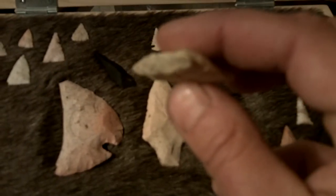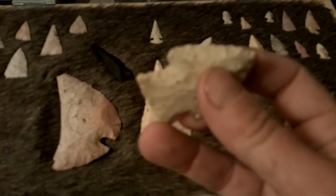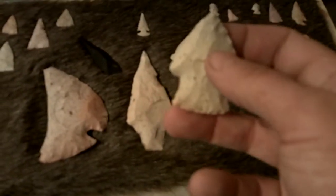Little dude. Beveled on the left side of each face — just like that. Dixon.